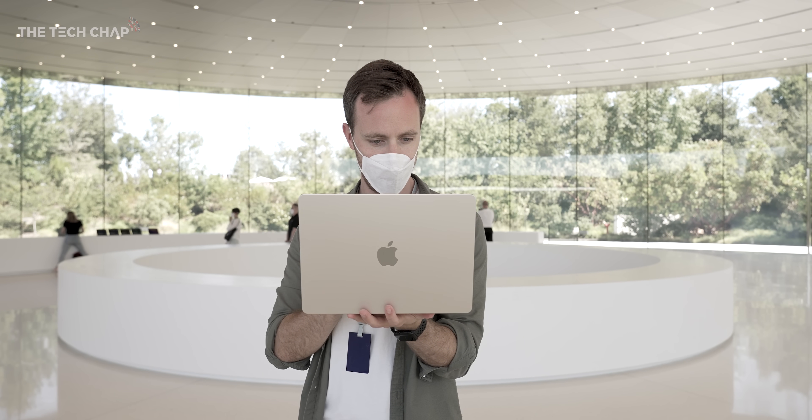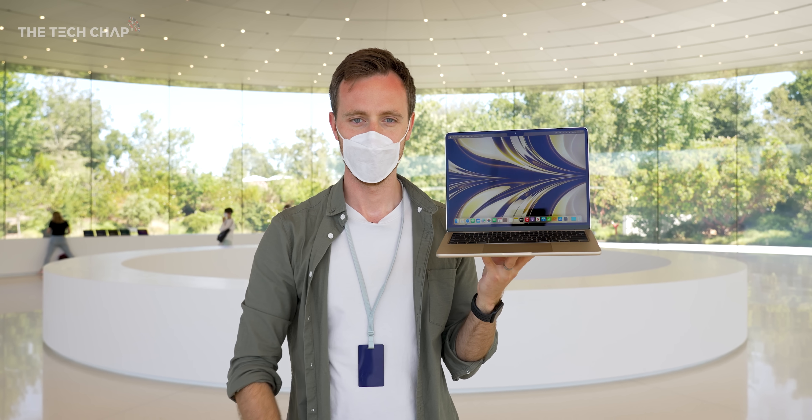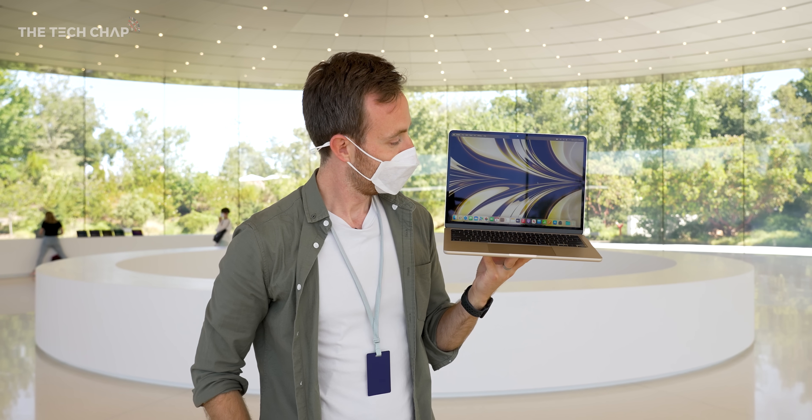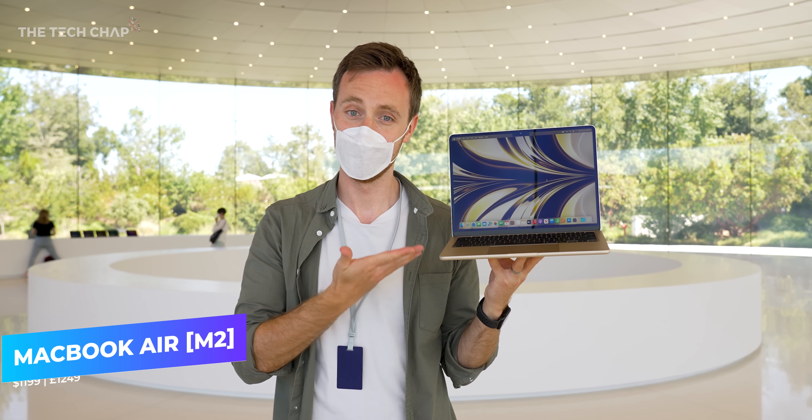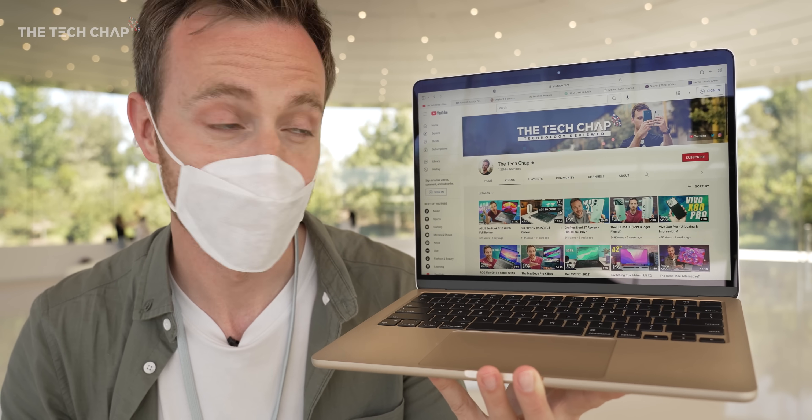The MacBook Air is ridiculously popular, and for good reason — it's basically the world's default laptop. And now, here I am at Apple Park, having a play with the brand new 2022 MacBook Air, and it is a huge upgrade.